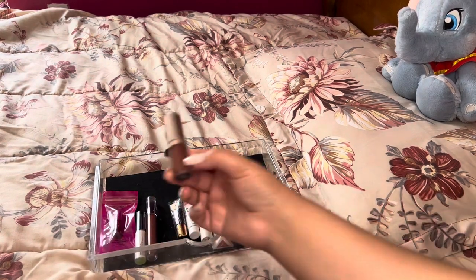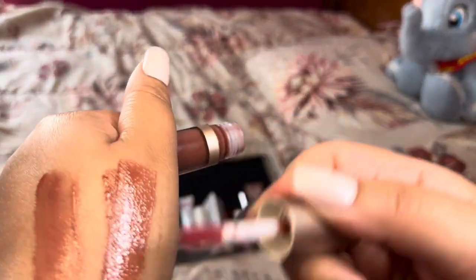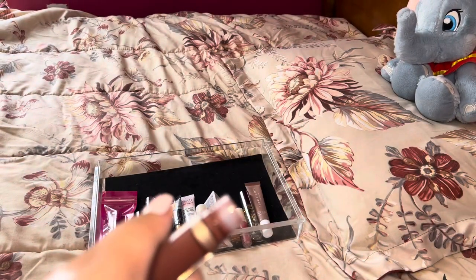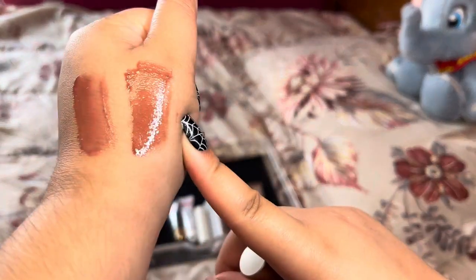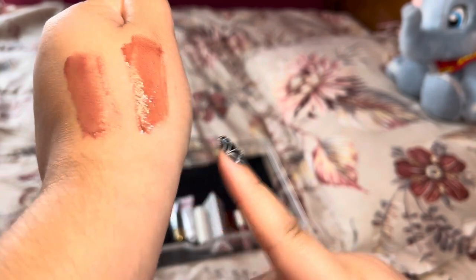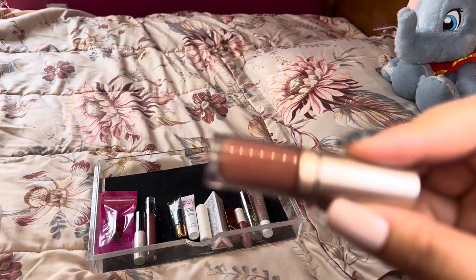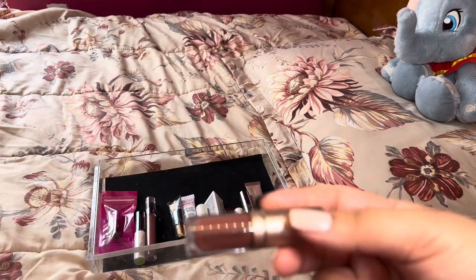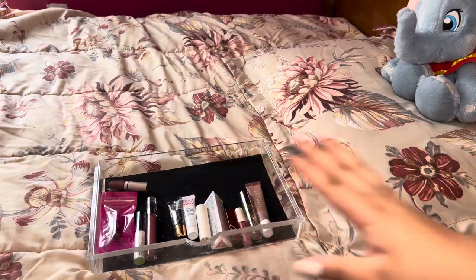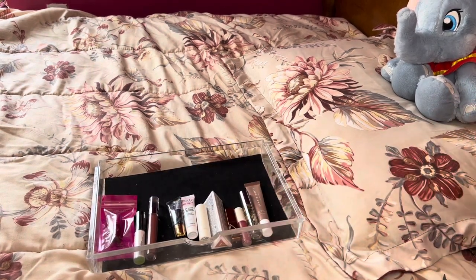Next we have this Bare Minerals one in the shade Serenity. Although the color and finish is nice, I think I might declutter it. It has a nice raspberry scent — maybe I'll give this to one of my kids. But it has almost an artificial scent, and since I get migraines, I'm going to get rid of this one because I think it's just one of those scents my body doesn't enjoy.